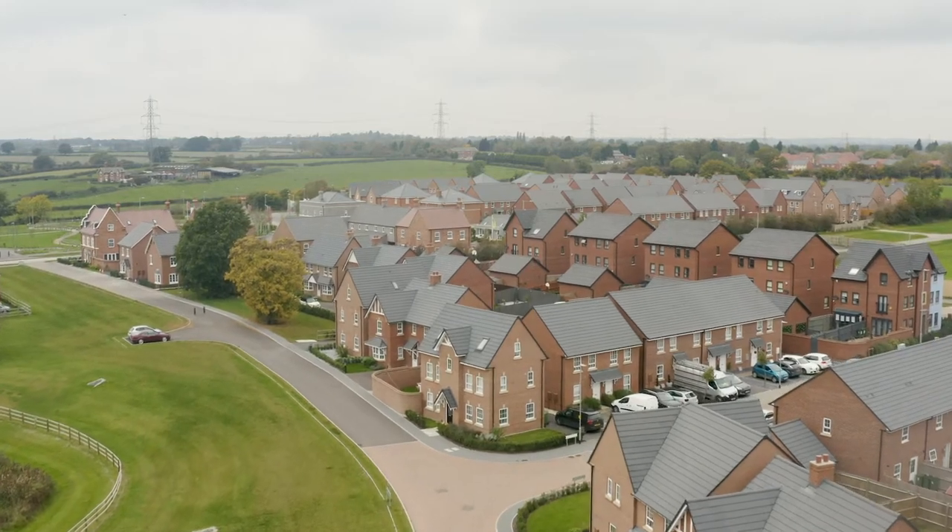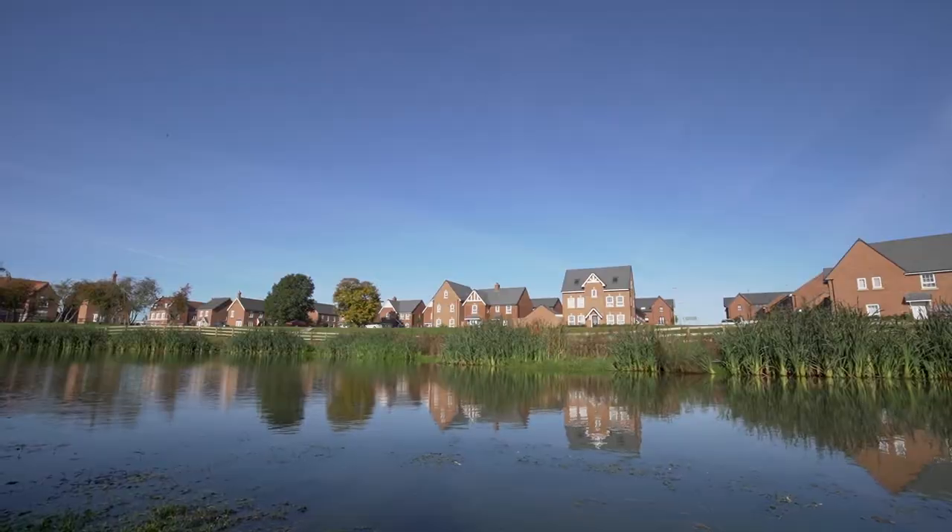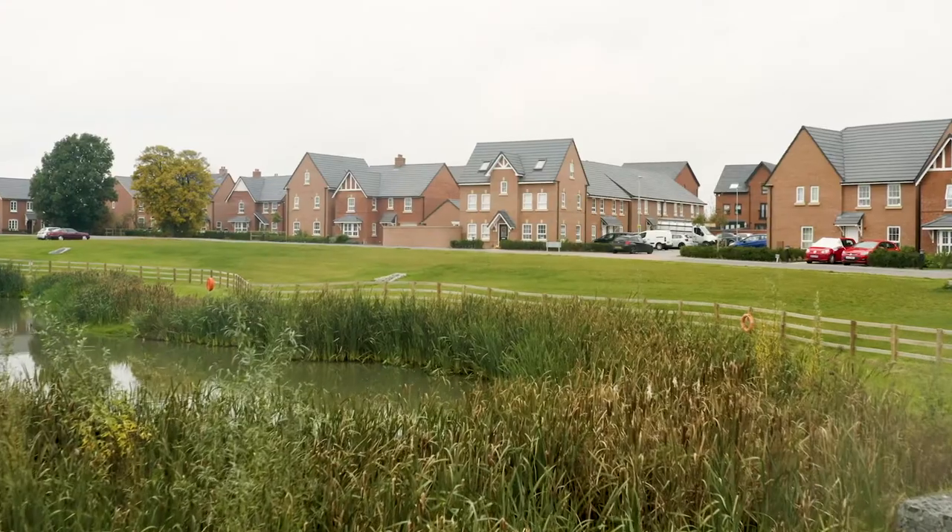All of our customers love living here. Barratt is a five-star builder and those five stars come from customer ratings. For us it's been an exciting journey — yeah, it wasn't just about buying the house, it was about buying a home.